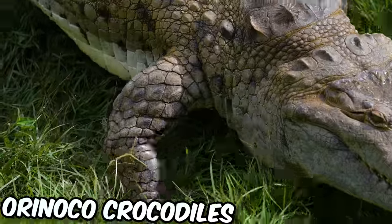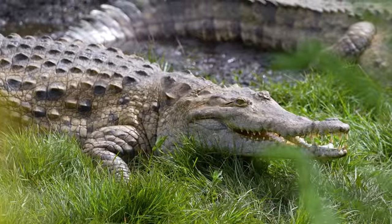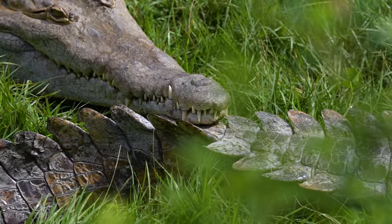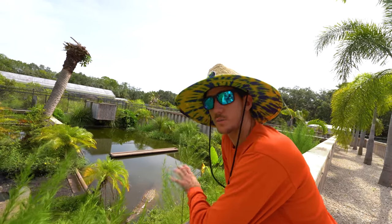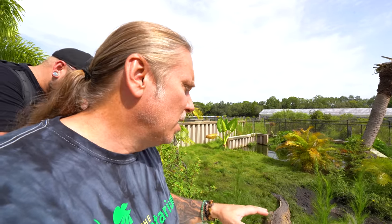Next up, check out these beasties — these are Orinoco crocodiles. There are four females here. Males are hard to get, but we're actually looking to do real conservation work with these four, bring in a couple of new males from Venezuela for a new bloodline, and then run a reintroduction program with the offspring. They are critically endangered — very rarely bred in captivity.